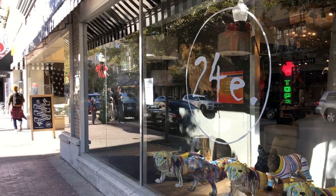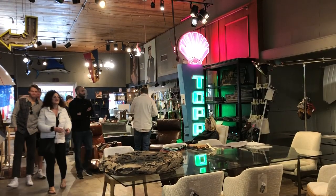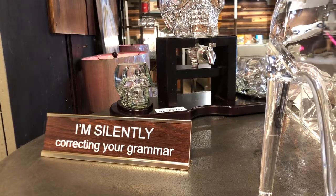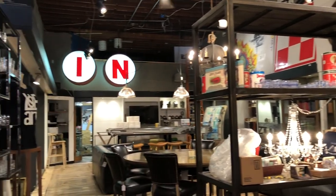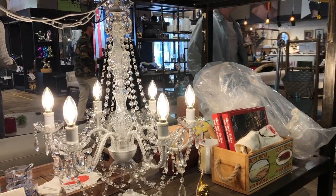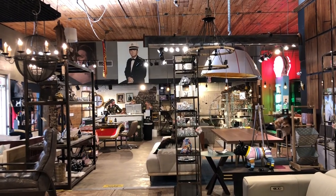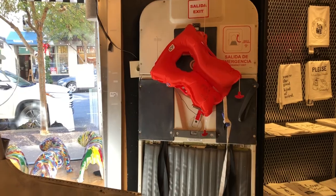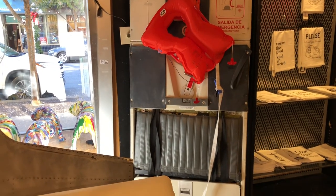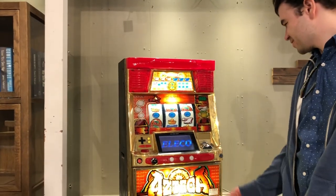First up is 24E. 24E Design Company is a family-owned and operated interior design store. The idea is to be inspired by travel, hence all of the aviation-themed decor, while also remaining rooted in tradition. You can take the people out of Vegas, but you can't take the Vegas out of the — it's like I'm already back. Like we never left.